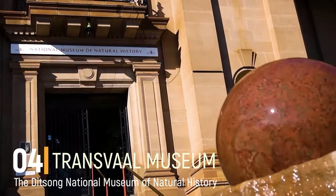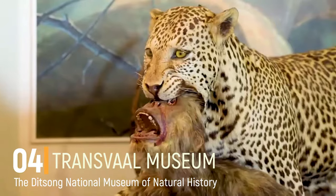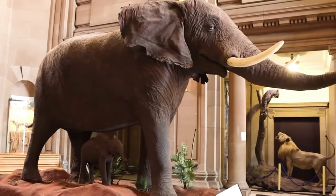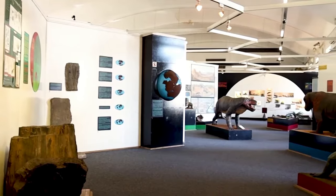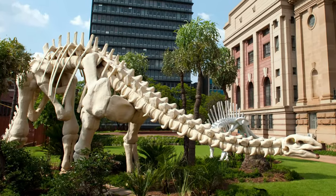Number 4: Transvaal Museum. The Transvaal Museum is a natural history museum located in Pretoria. So all those who were fascinated watching Jurassic Park are going to love this place. Don't worry, the place houses only the skeletons of the dinosaurs.